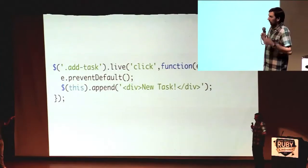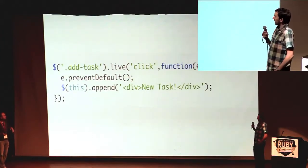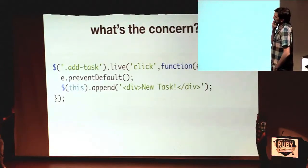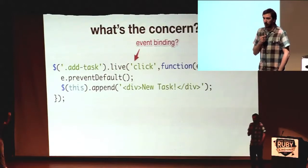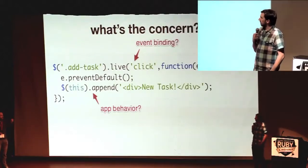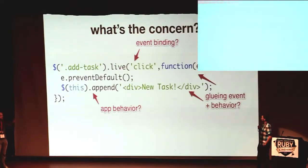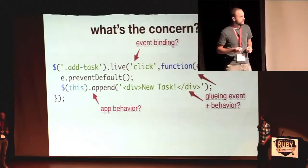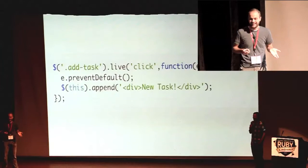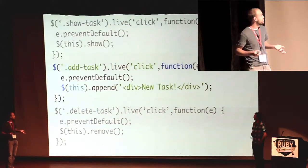When I see code like this — and I'm sure a lot of you have seen jQuery event bindings that look a little like this — my question is, what's the concern with this chunk of code? Is it the event binding? Or is it that app behavior occurring right there? Or is it the gluing of that event and that behavior? You can see there are several things going on at once, even though it's only a few lines. When you don't separate concerns, one thing it seems like it can lead to is stuff like this.